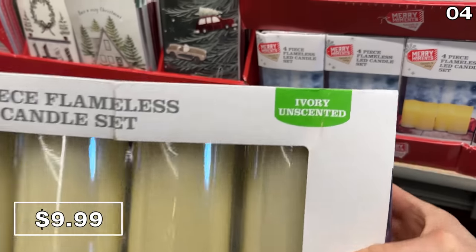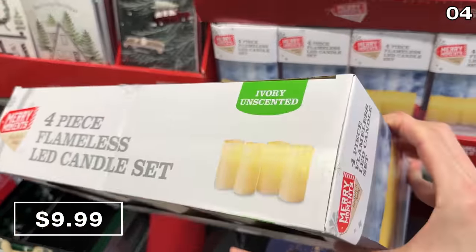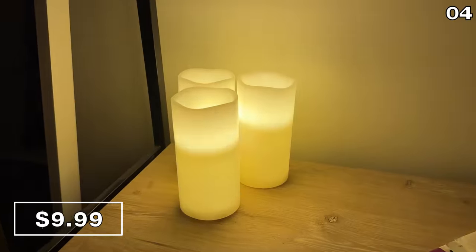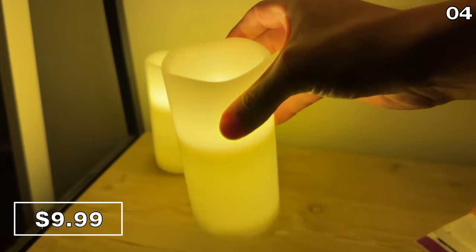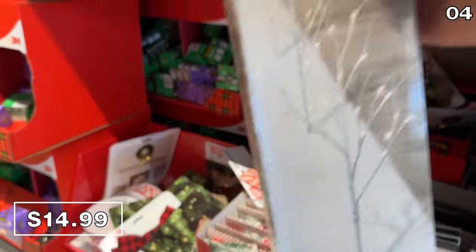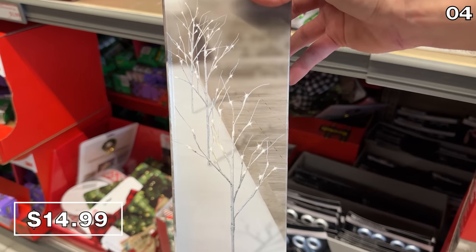You could further enhance the coziness of hot cocoa with a four-piece LED flameless candle set. Ivory unscented is how it's described on the package for $10. And for some exterior LED ambiance, these LED birch trees at $15 are sold with three inside a package.